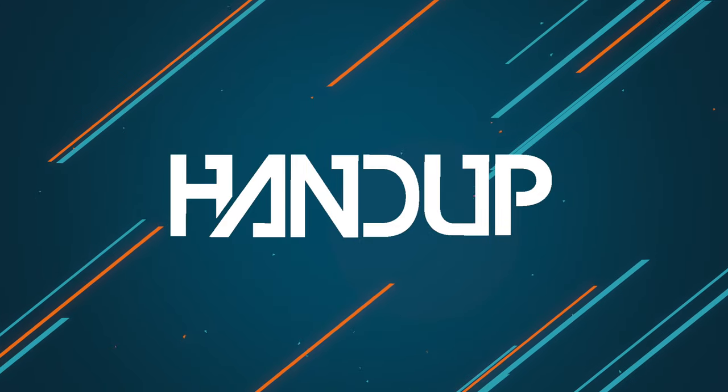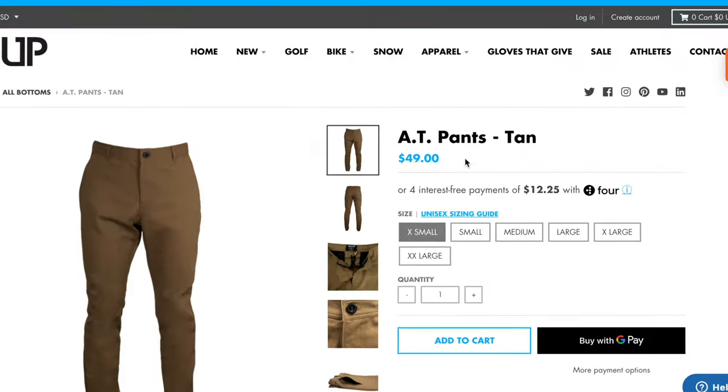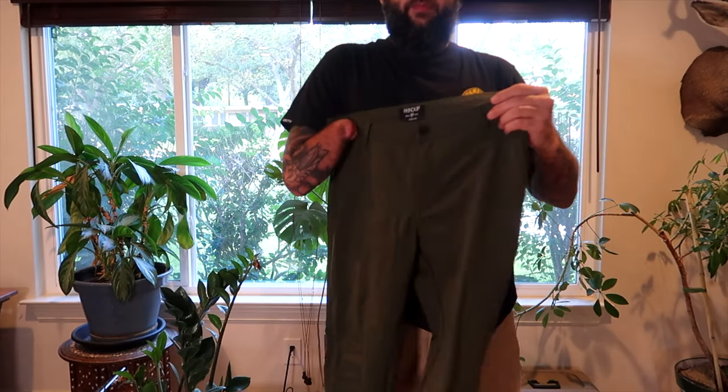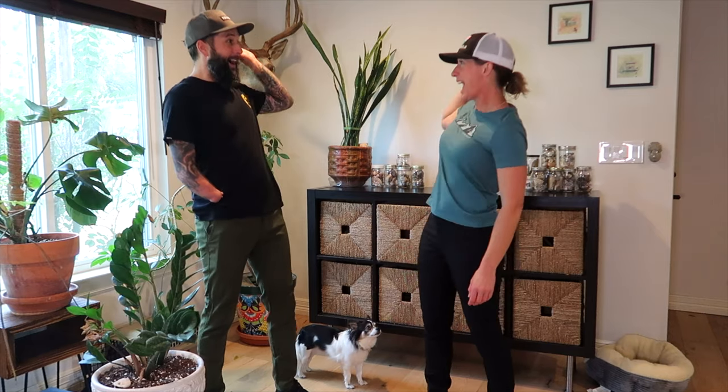Then we remembered HandUp. At 49 bucks a pop, these are a serious contender. I reached out to HandUp and they sent us each a pair. We were not disappointed.